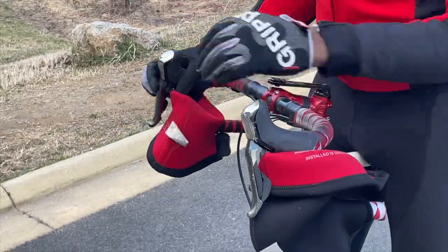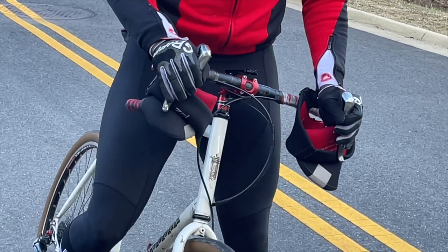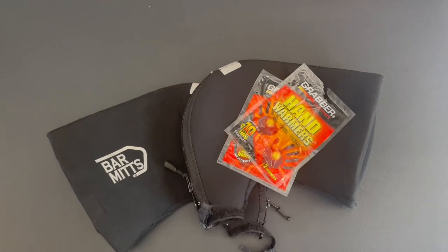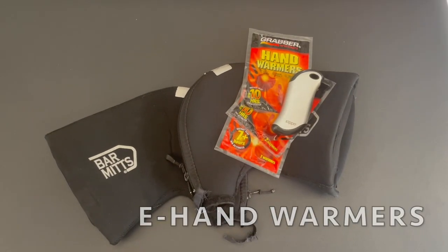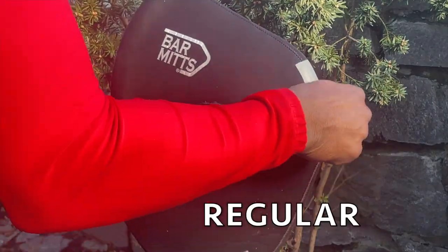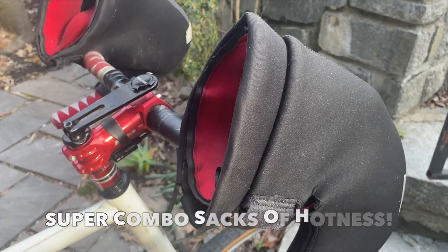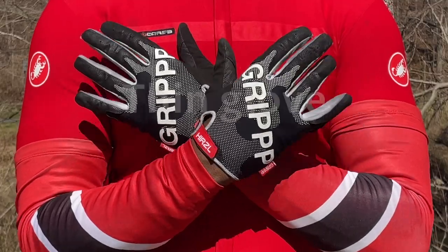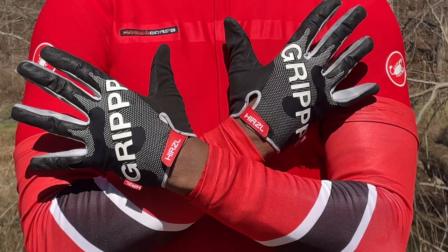Both bar mitts can be rolled down to keep your hands cool and still use the brakes safely. For more warmth, you can simply add a chemical or electric hand warmer. And when it gets really cold, you can combine the extreme, the regular, and an electric hand warmer to create super combo sacks of hotness. All of this warmth allows you to wear a thin glove while riding in the winter.